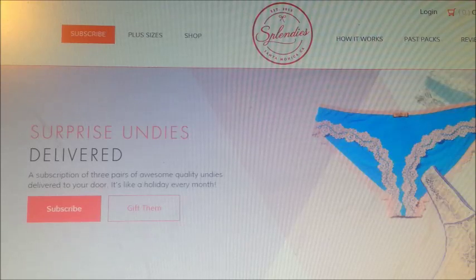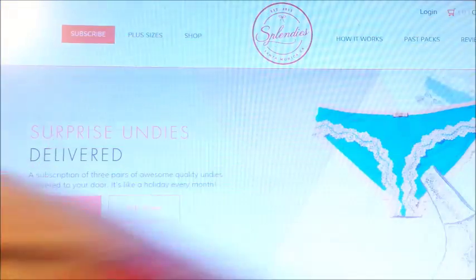Hello, welcome back to my channel. This is my June's unboxing of the Splendys. Got my bag, so let's see what I got.